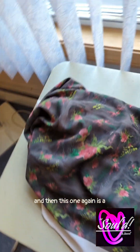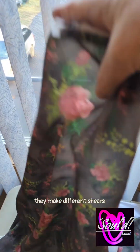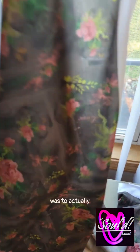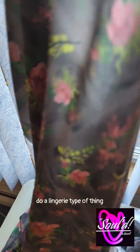And then this one again is another version of a sheer. They make different sheers and it is just beautiful. So what I was going to do with that was to actually do a lingerie type of thing.